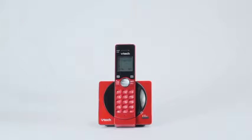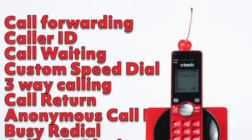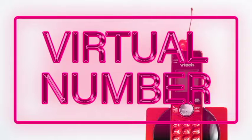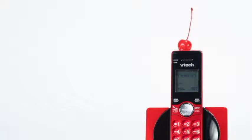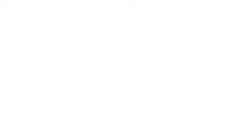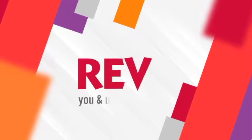With TRIO you can get everything and more. Like our phone — you get features like caller ID, call waiting, call forwarding, and a bunch of others. Like a virtual number, so you can now call friends and family abroad as a local call, all for free. Just call 601-2200 and tell them you want TRIO — TV, phone, internet for $99. Powered by REV. You and us together.